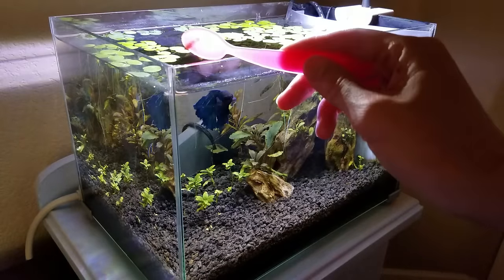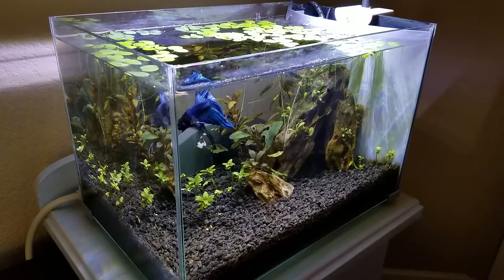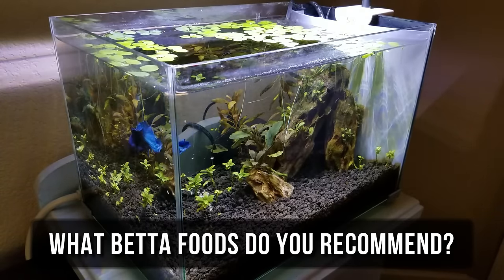Anyway, to save you some time and money and refrigerator space, let me share with you some yummy, nutritious foods that my betta fish aren't able to resist. Comment below to share your suggestions as well.